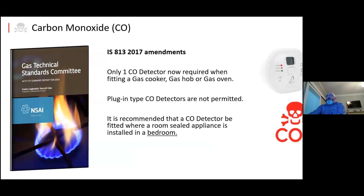There were amendments to IS 813 back in 2017. Only one CO detector is now required when you fit a gas cooker, gas hob, or gas oven. Prior to that you had to have one within five meters of any bedroom door — so that was changed. The reasoning is that people using those appliances are alert and awake, so if anything does happen they'll be able to alert others. Plug-in type detectors are not permitted, and it's recommended that a CO detector be fitted where a room-sealed appliance is installed in a bedroom. If the appliance was externally flued to an outside wall, it didn't previously require a CO alarm in that room. But since some room-sealed appliances can leak, if one is installed in a bedroom it now requires a CO alarm in that bedroom.